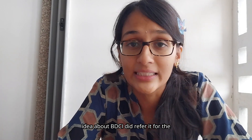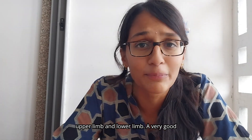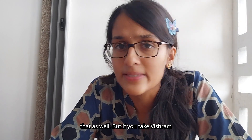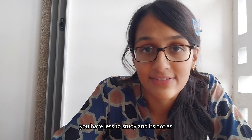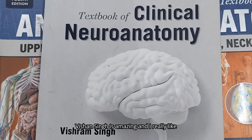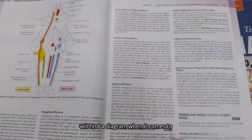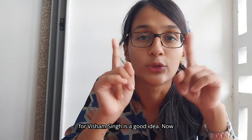I don't have a huge idea about BDC — I did refer to it for the upper limb and lower limb. It's a very good book and no doubt you can go for that as well, but if you take Vishram Singh don't think you're missing out or that it's not as vast as BDC. The neuroanatomy of Vishram Singh is amazing and I really like the diagrams — for every single thing in neuroanatomy you will find a diagram. So going for Vishram Singh is a good idea.